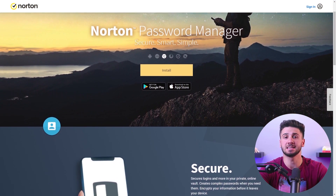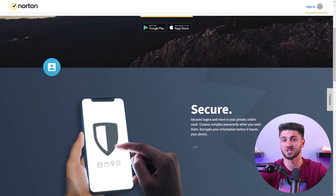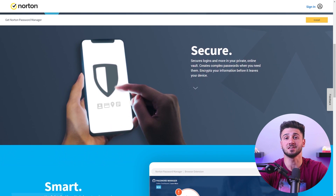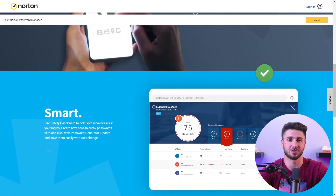Norton 360's commitment to protection extends beyond the digital realm. It includes a built-in password manager that takes the hassle out of password management. With secure encryption, unlimited password storage, synchronization across devices, browser extensions, and convenient autosave and autofill capabilities, managing your passwords becomes effortless.